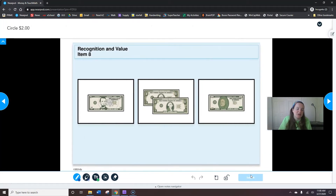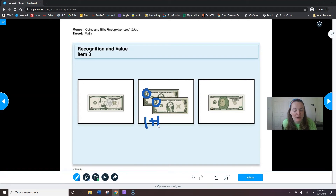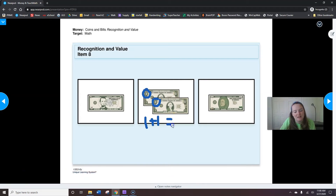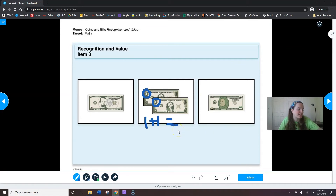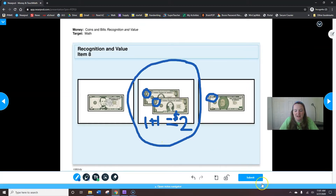Now we need to circle two dollars, so we need to add them up. This is five dollars — that's too much. Now here, looking at the corner, we have one and one. I need to add one plus one to figure out how much I have altogether. If I have one and one, when I count them together I have one, two. So here is two dollars. This shows me it's a ten — that's too much. Circle two dollars; we're circling the one in the middle. Two dollars, then hit submit.